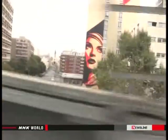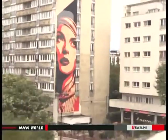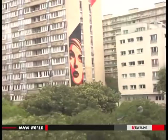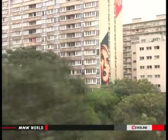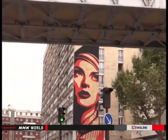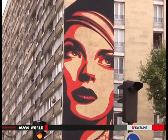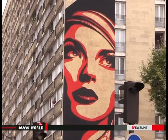Nowadays, a city ward encourages street art because it attracts tourists and helps revitalize the local economy. Local officials commissioned an American artist to make a work 40 meters high, and even provided a crane for the artist.